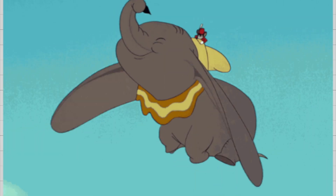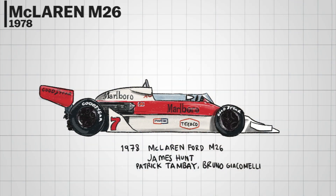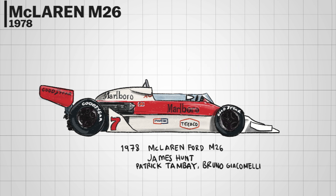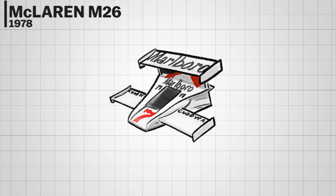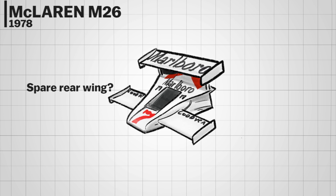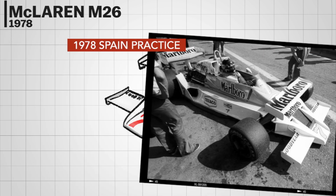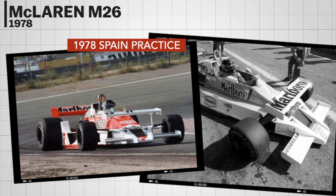The McLaren M26 was already a suspicious car even in James Hunt's hands — rather useless. Then somebody at the factory noticed they had a spare rear wing, so to add to the general awfulness, in the practice session at the 1978 Spanish GP they stuck it on the front. It didn't help — the car remained dreadful both in looks and performance.